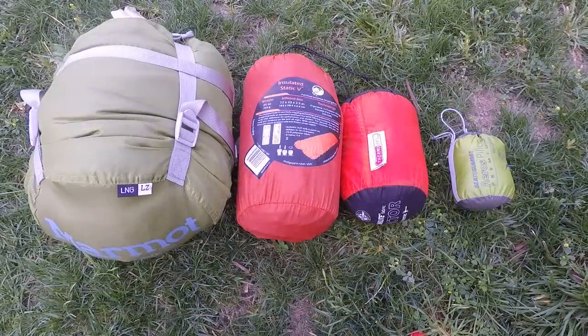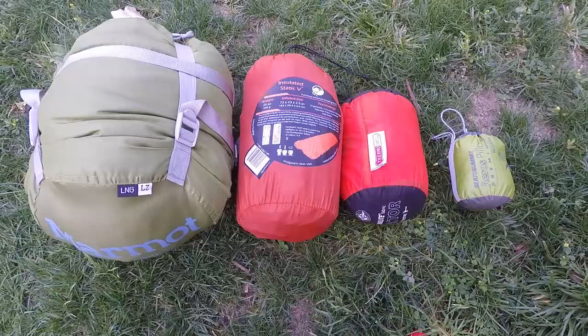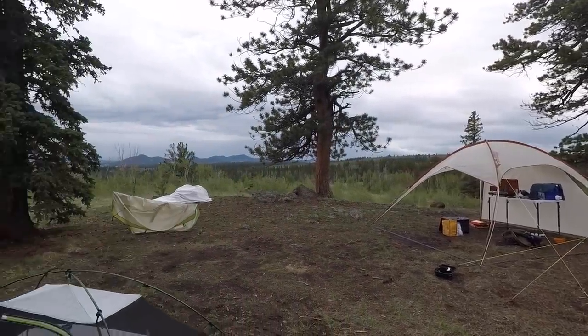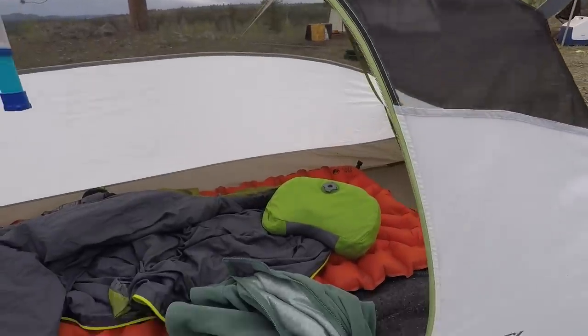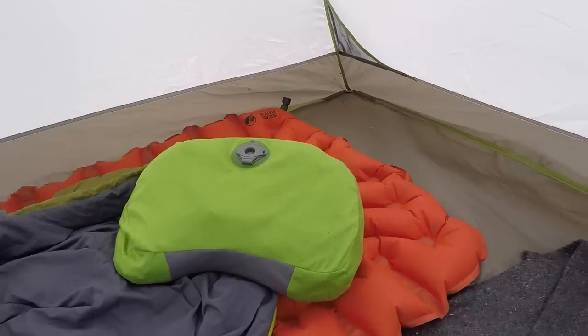Here's our layout. All compressed, this system is about as small as you can get it — it's going to take up between 10 and 12 liters in a pack. So when you're deciding on purchasing a pack, ballpark that's what the entire sleeping system would fit in. We're going to go from smallest to largest.